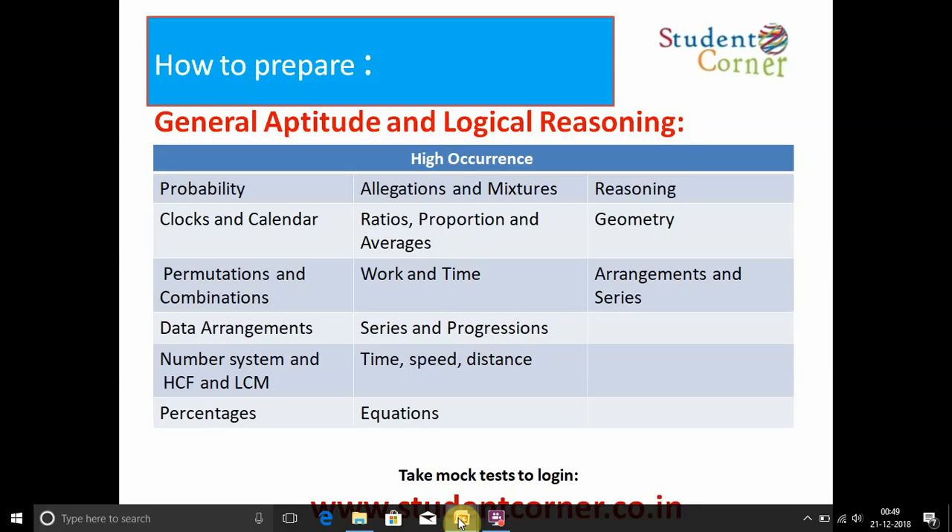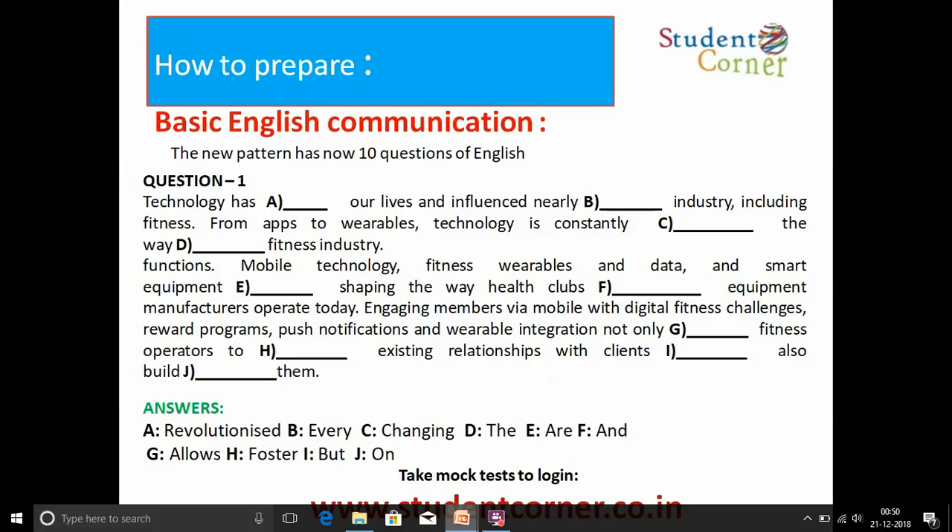We are providing mock tests on studentcorner.co.in from 25th December 2018 to 4th January 2019 — utilize that opportunity, as 50 to 65 percent of the questions are coming in the main TCS Smart Hiring exam for BSc and BCA.